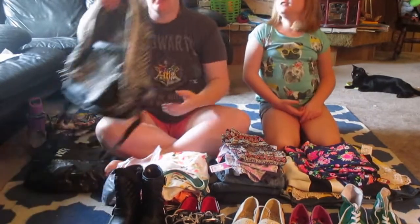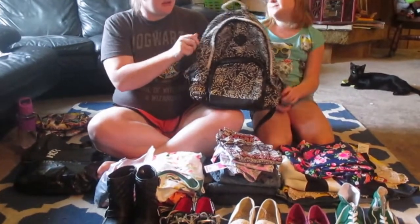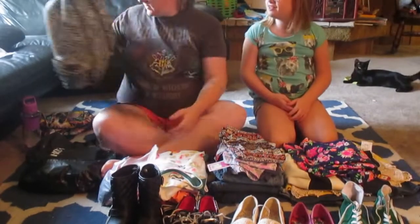Her backpack is from Burlington. It's a Steve Madden backpack, which was originally $50, but then we got it for $25, which is a really good deal.